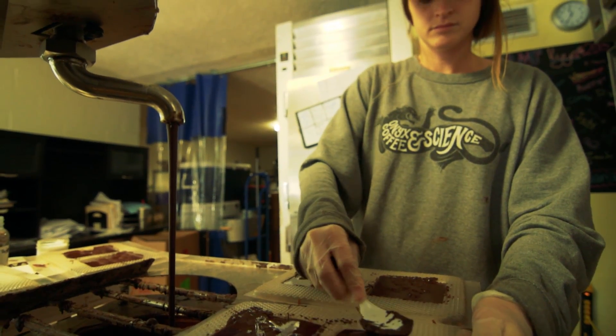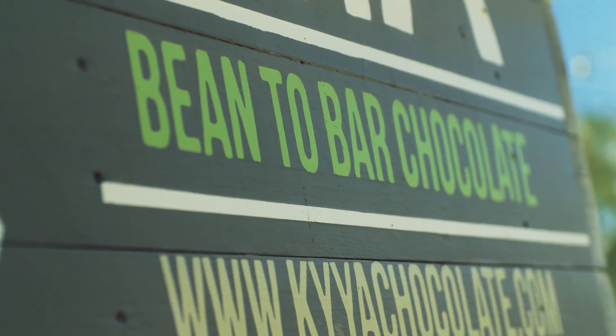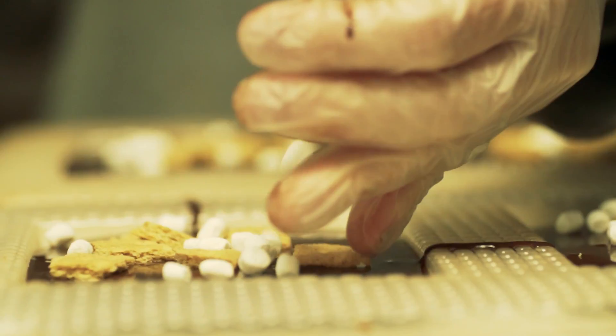Every time someone buys a Kaya chocolate bar, they're involved in that process of making a difference — not just in our community here supporting Kaya, but also supporting our farmers and those communities that we're sourcing from.